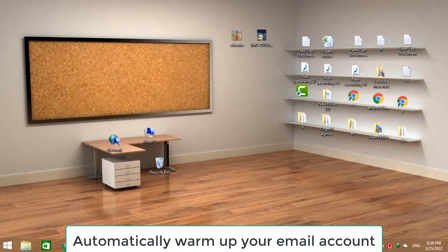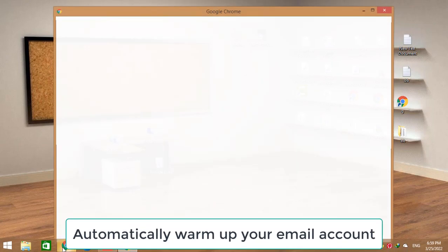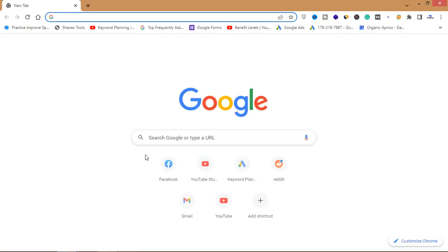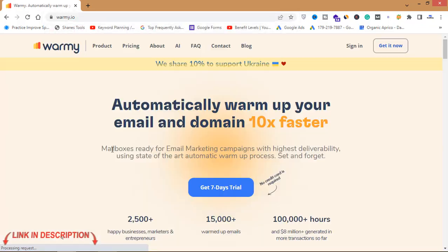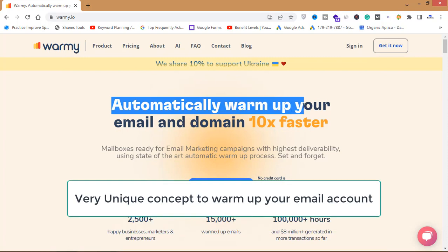We'll see both methods in this video. First I'm going to share the automatic method, and then we'll talk about the manual method. First, open your browser and go to warme.io — that's the website we are going to be talking about today in the automatic section of our email warm-up.